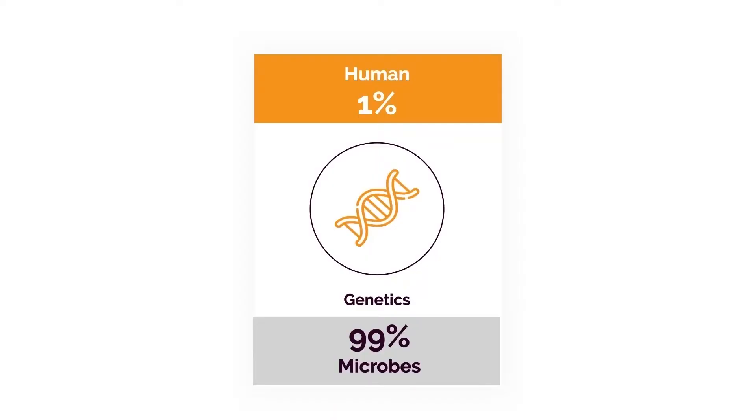Believe it or not, if we take the sum total of all the genes in our body, only 1% is actually human. The other 99% come from bacteria and other microbes, mostly living in our intestines and airways. For people who like to blame genetics — your genetics may be just fine. You may just have a bacterial imbalance that's causing a significant problem, and that's something most doctors don't talk about.